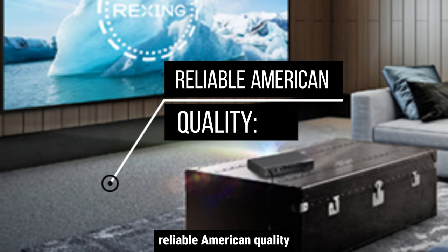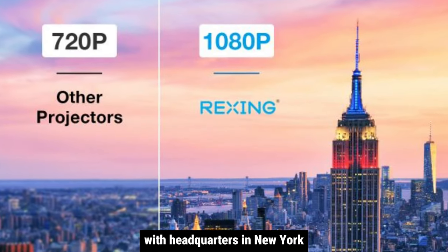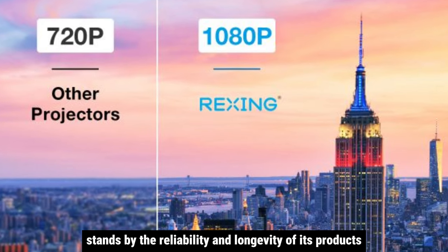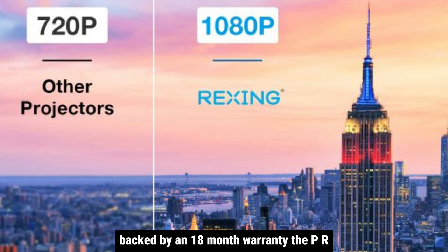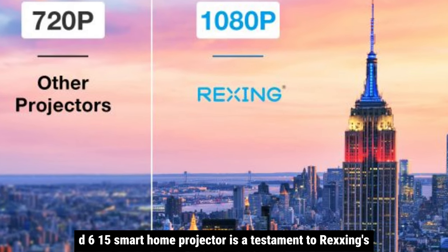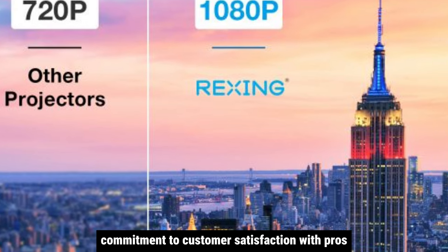Rexing, an American startup based in Connecticut with headquarters in New York, stands by the reliability and longevity of its products. Backed by an 18-month warranty, the PRD615 Smart Home Projector is a testament to Rexing's commitment to customer satisfaction.